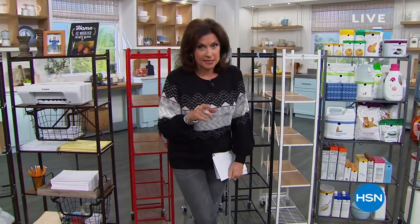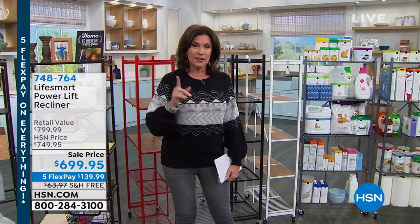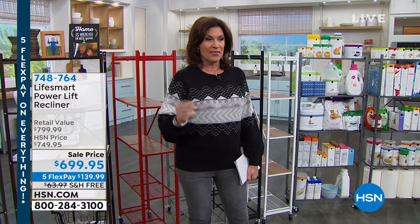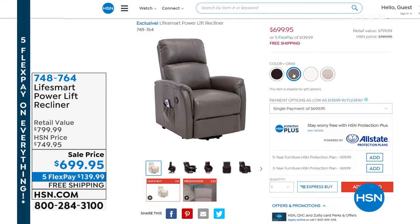It's going to be about 40 minutes till we get to one of our best sellers in the hour. I'm going to give you a little sneak peek right now because when it comes to recliners, there are recliners and then there is what we are about to show you — this is anything but a traditional recliner. What you're looking at is called a power lift recliner.